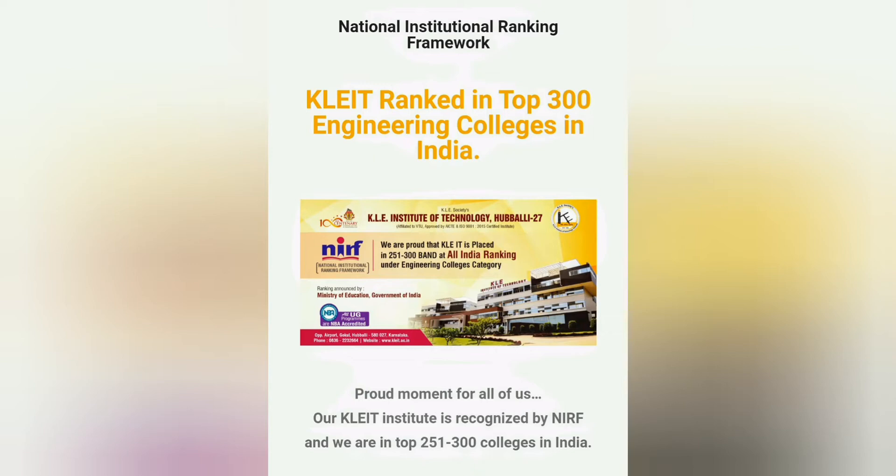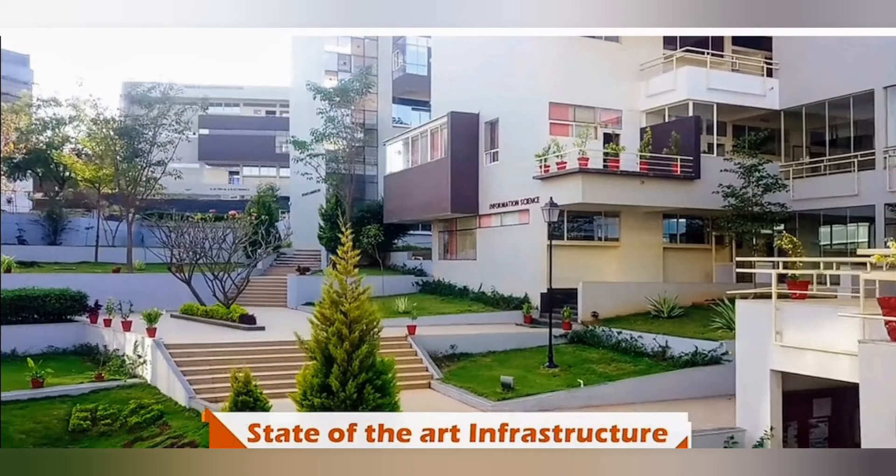If you are not getting computer science between 10,000 to 20,000 rank, you know, between 10 to 20,000 rank in KCET or COMEDK, you can get computer science.